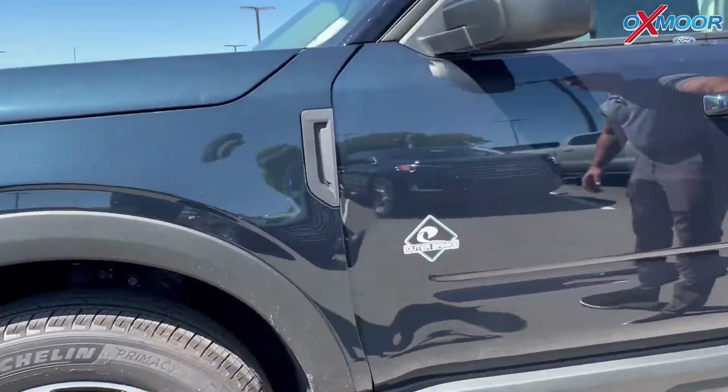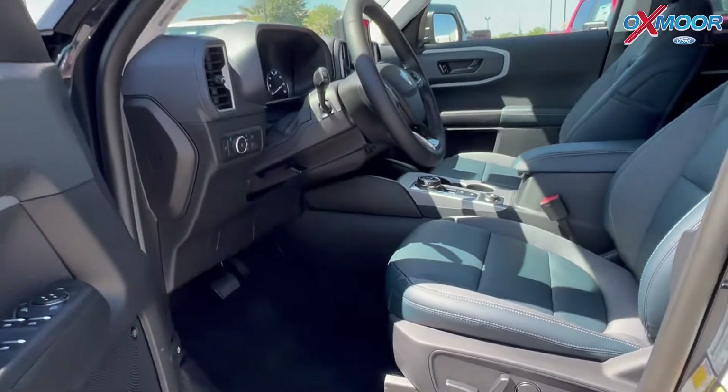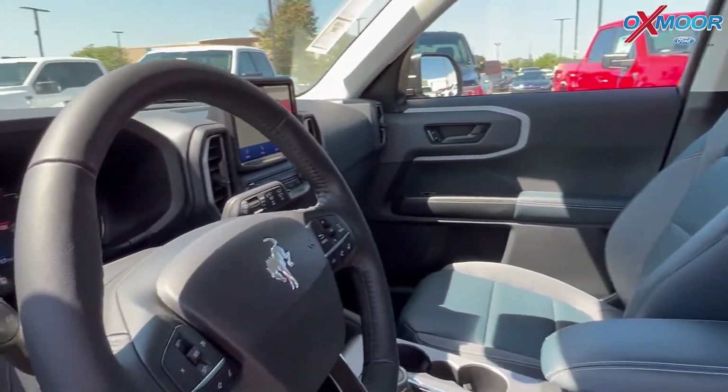We go on to the inside of the vehicle over here. You got nice leather trim seats. This is the Navy Pure interior with a premium sound system.